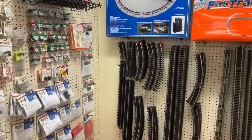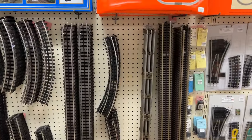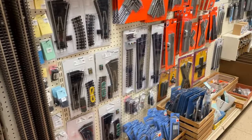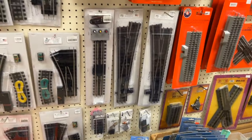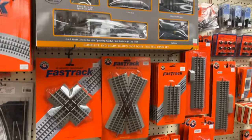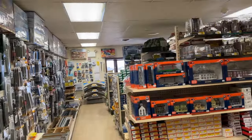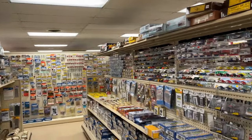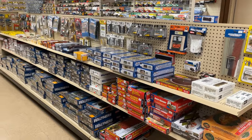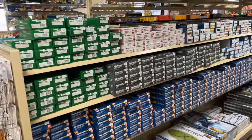For track they've got Atlas, Gargraves, Lionel with some tubular stuff, some old O27 track, Super Streets — if you want Super Streets stuff, they've got a ton of that here — Gargraves switches, and then some HO starter sets as well. Here's all the HO stuff: scenery supplies, cars, rolling stock, and engines.